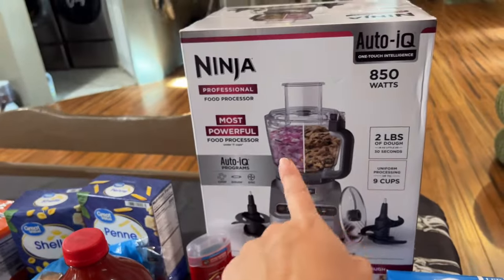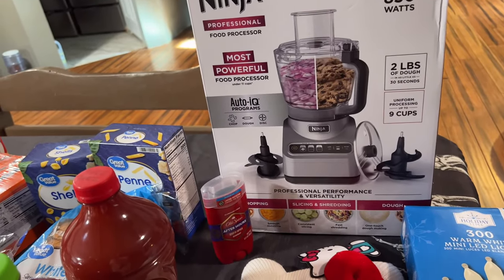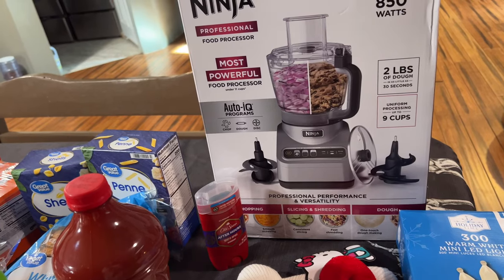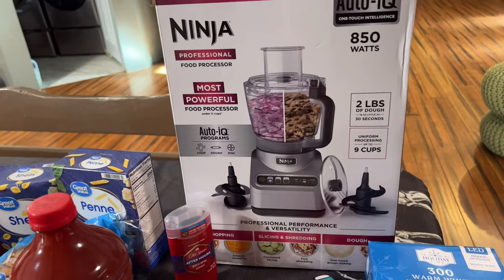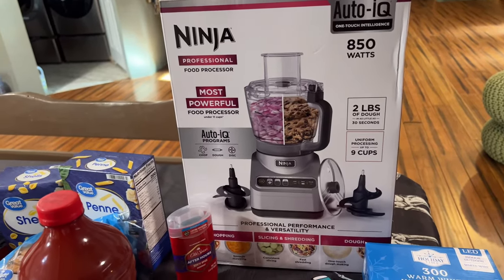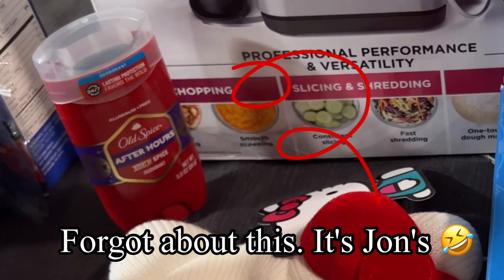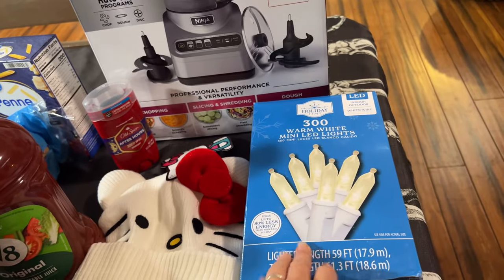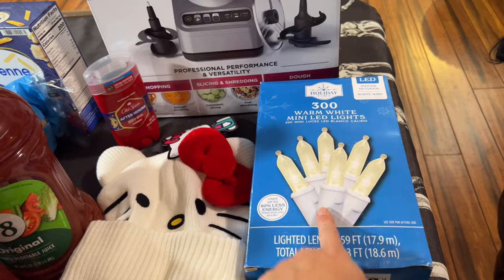That is what we got this week — a super fast haul, but not super cheap because of this big daddy right here. It says it makes two pounds of dough in less than 30 seconds, uniform processing up to nine cups — yes please! So we grabbed this fancy thing. It's going to be a terror to clean, but while we're using it I know we'll appreciate it.